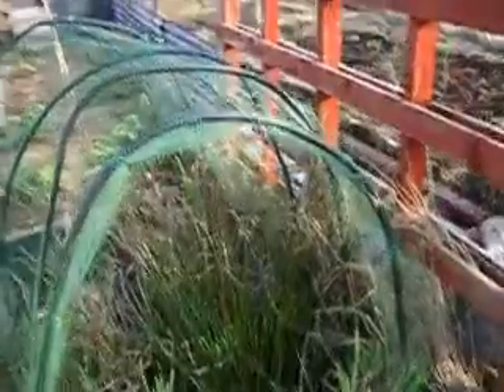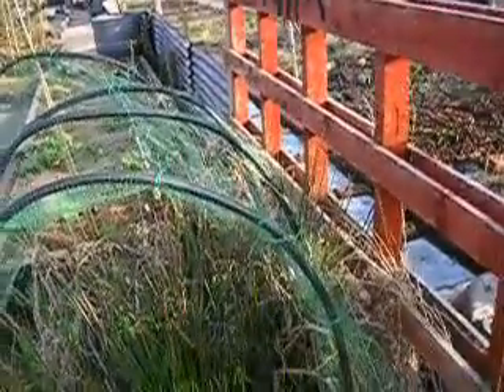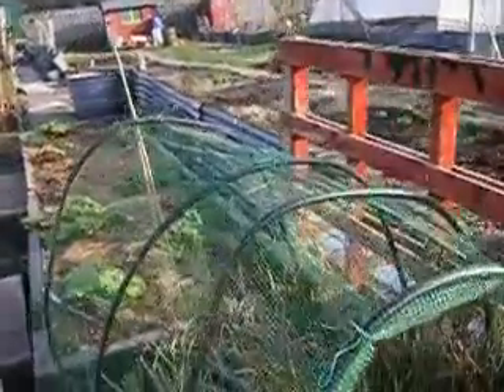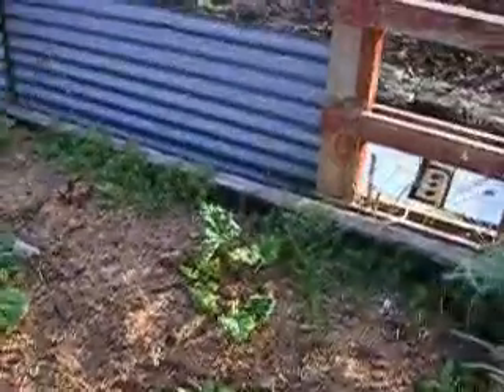The pond seems very overgrown at the moment. I've got some ivy to put round it just to cover it. The frogs are fairly busy. I should have some baby tadpoles soon. The rhubarb is starting to come out again.